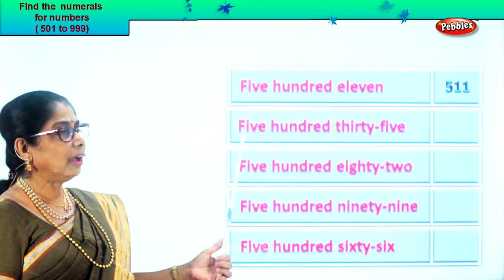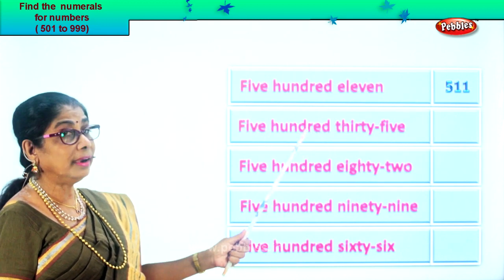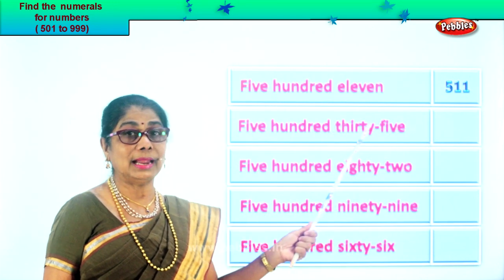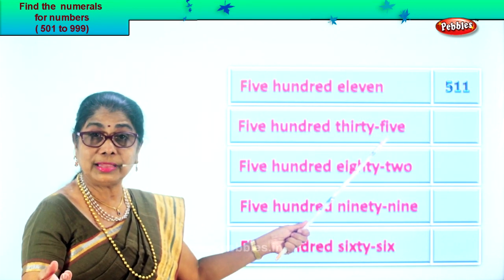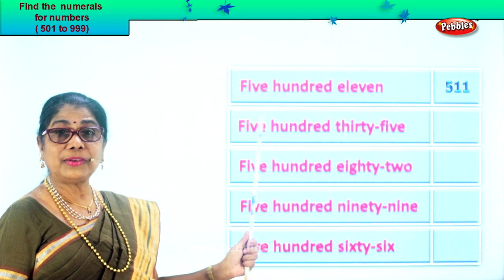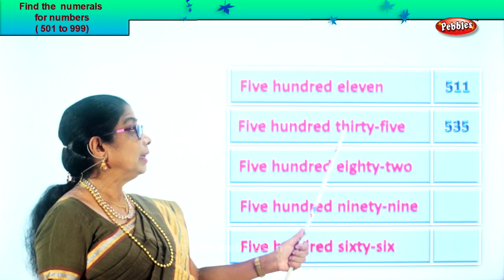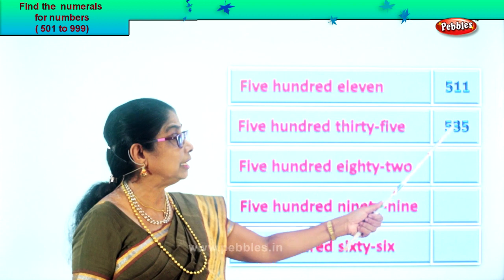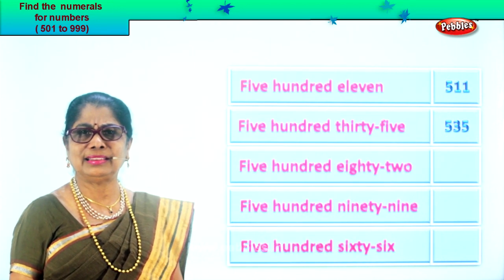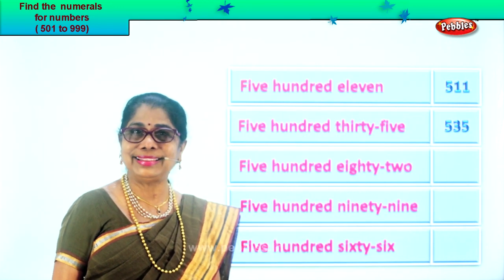Now take the second one: five hundred thirty-five. Five in the hundred place, three in the tens, and five in the ones place. Five hundred thirty-five — so we write five in the hundred place, three in the tens place, and five in the ones place. Five, three, five. Five hundred thirty-five. When you read it, you know the numeral correctly.